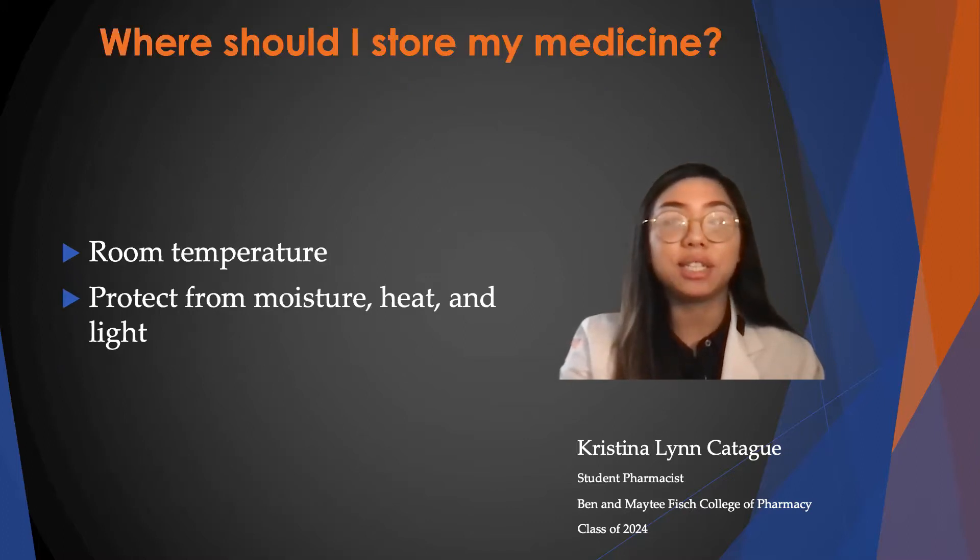To store your medication, you have to store it at room temperature away from moisture, heat, and light. Thank you so much for listening. That is all for today.